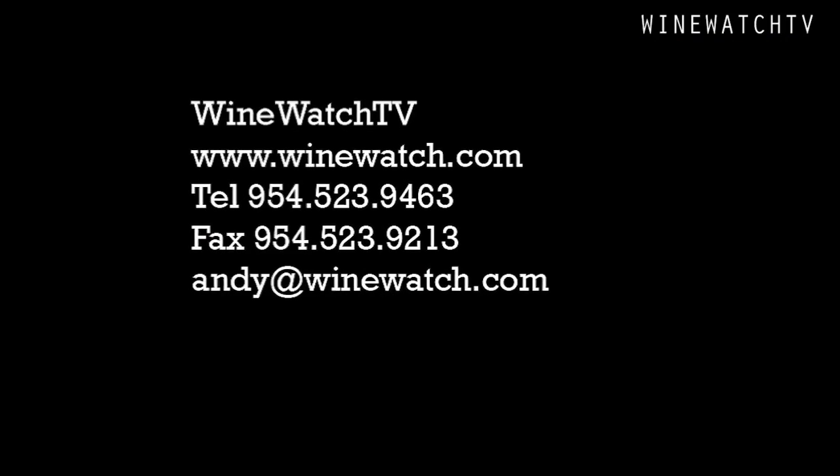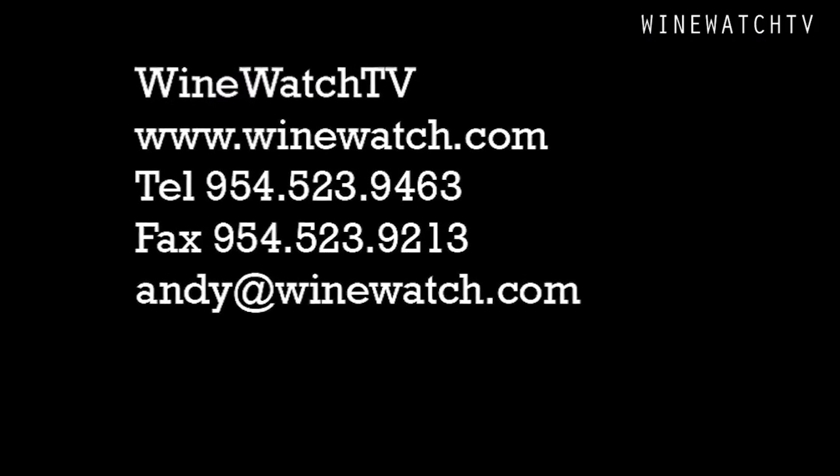What a great lineup of wines from Han Winery! I'm your host Andrew Lampassoni, signing off for the Wine Watch — remember, always drink the good stuff first.